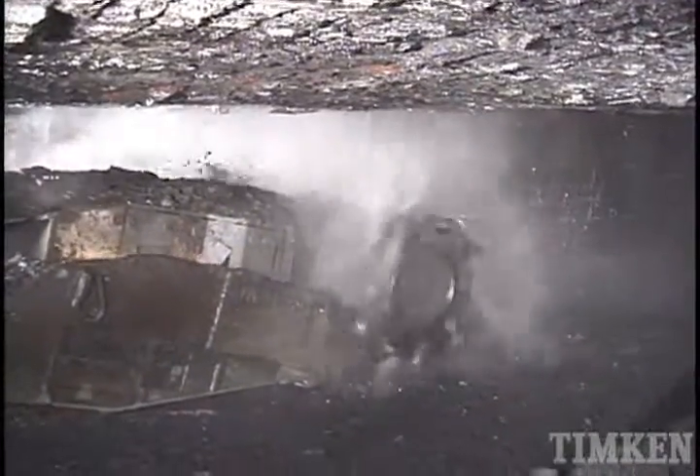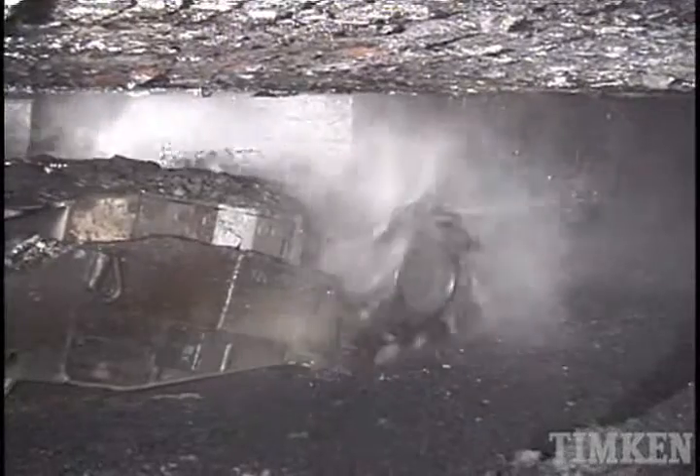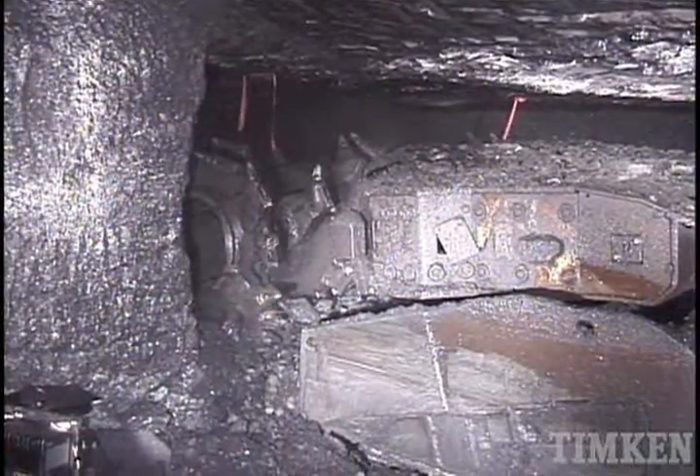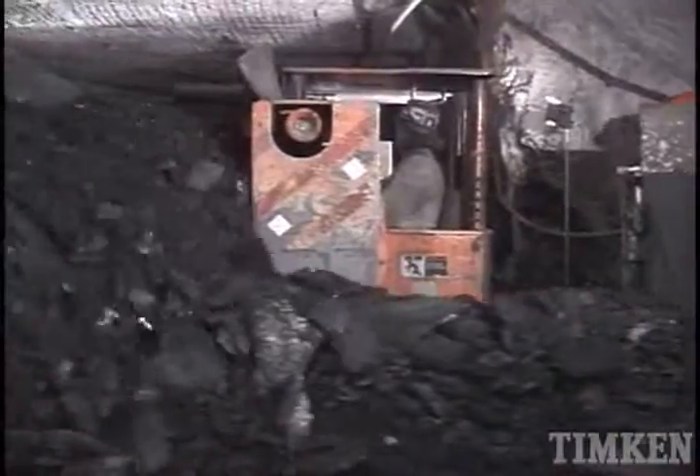But that powerful equipment also has to be incredibly reliable. Downtime is a problem for all industrial equipment, but it's an even bigger problem underground. The machine could be miles from the mine entrance and hard to reach with parts or maintenance equipment. Even a simple problem can take hours to fix, and that means thousands of tons of lost production.